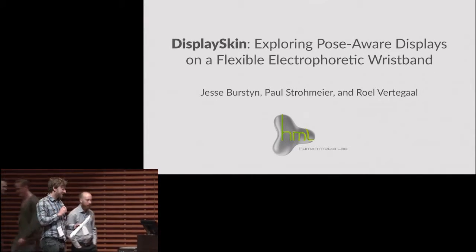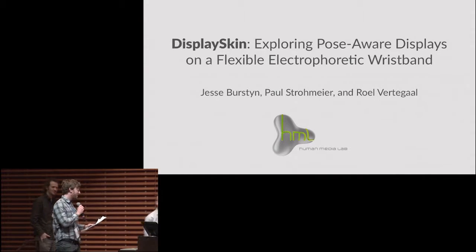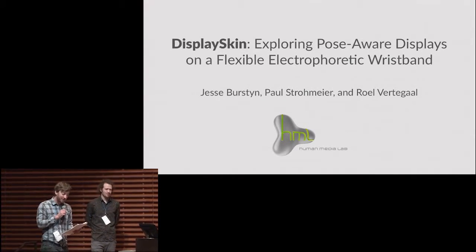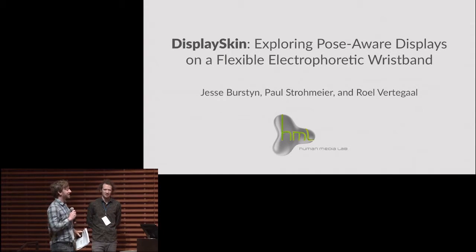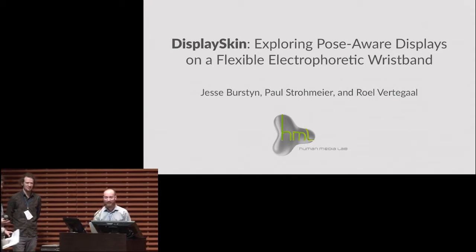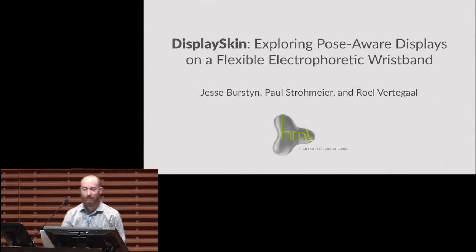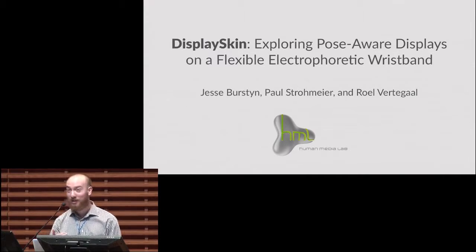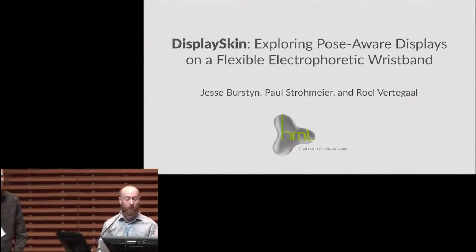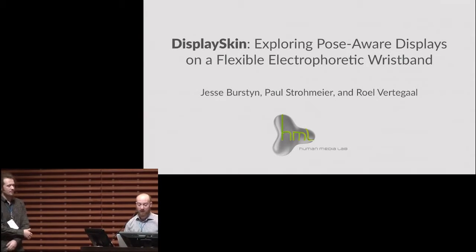Welcome to Jesse and Paul presenting DisplaySkin: exploring pose-aware displays on a flexible photophoretic wristband. I'm Jesse, this is Paul, and with our supervisor Professor Rol Vertigal, we're going to be talking about DisplaySkin.